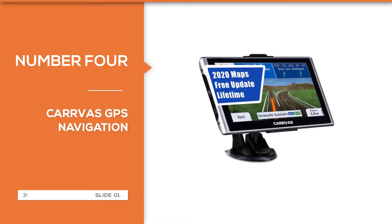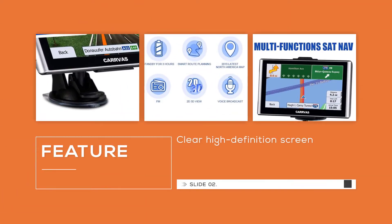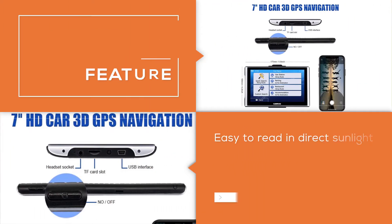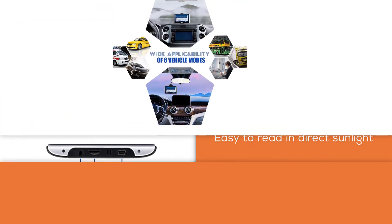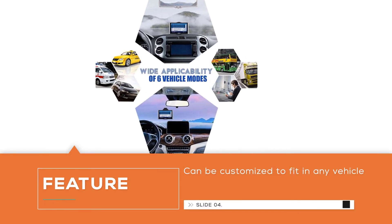Number four: Garmin Diesel 780 LMTS GPS truck navigator. This GPS navigator provides the standard fare of accurately detailing where you are and what your driving conditions are, but it goes so much further with a litany of features ideally suited for the task of transporting multiple tons of cargo hundreds of miles in a couple of days, including easy break planning with timely notifications.